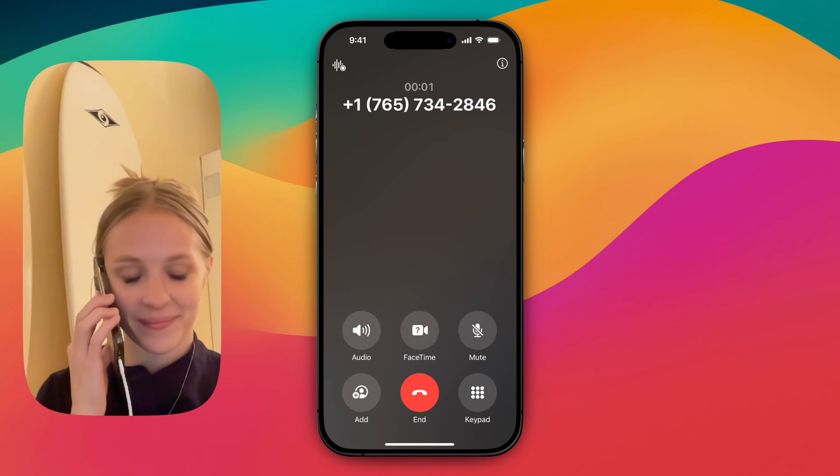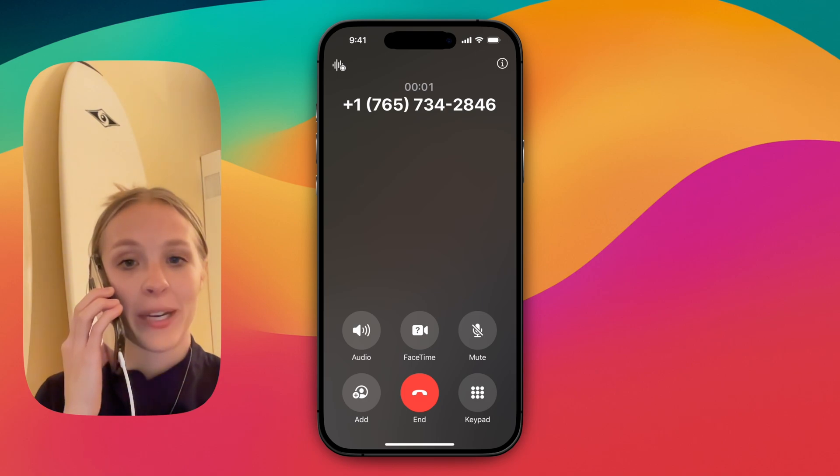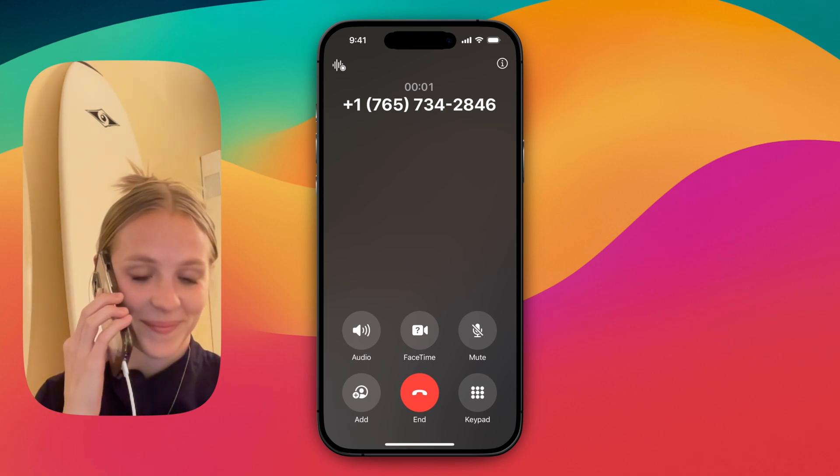Do you meet the requirement of having a California RN license? I do — I already have my California license. Awesome, that's good to hear.